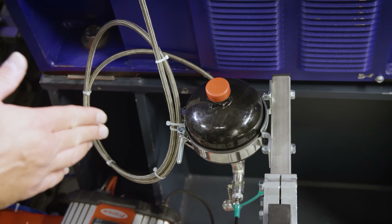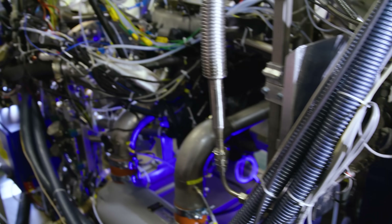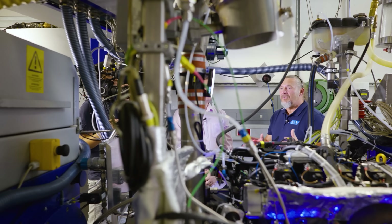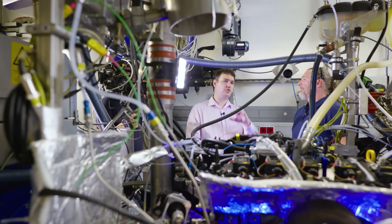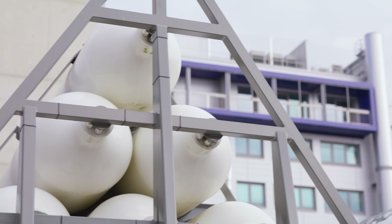We have lubrication for the hydrogen injectors because hydrogen is very dry and we need to lubricate them. We have huge charged air coolers for the massive amounts of air that we are pushing through the engine. We have special ignition systems to avoid any inflammation that we do not want to have. And we saw the hydrogen tanks outside — can you talk through how much hydrogen you store at any one time?